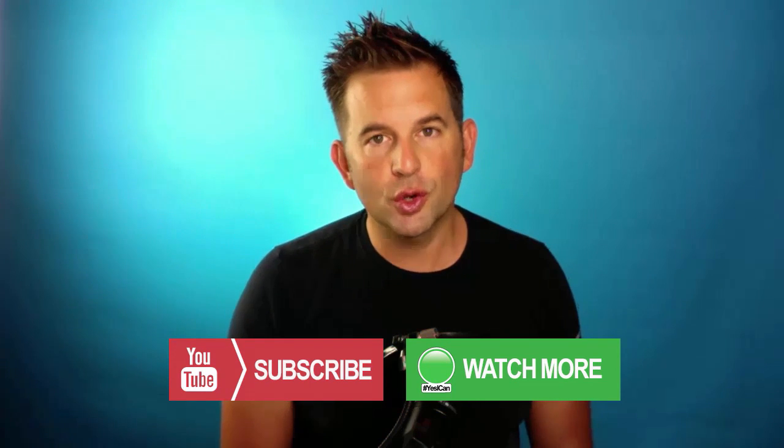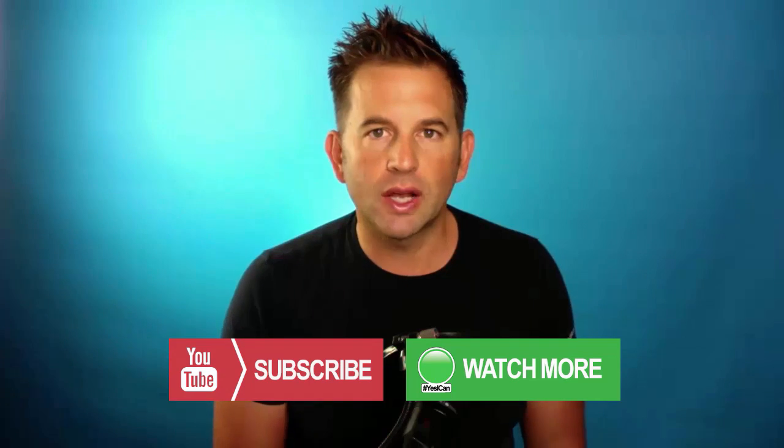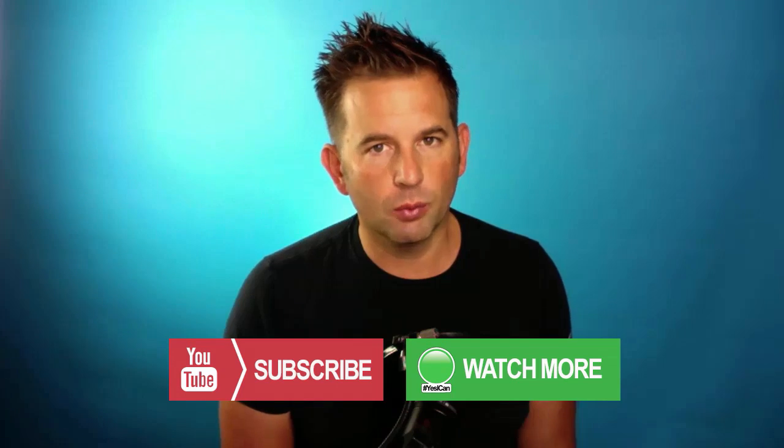Thanks for watching. If you enjoyed the video, be sure to click the subscribe button right here. And if you'd like to see even more videos on search engine optimization, internet marketing, and web design, click the watch more button here.